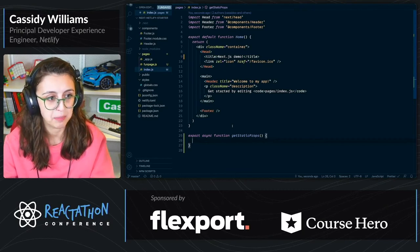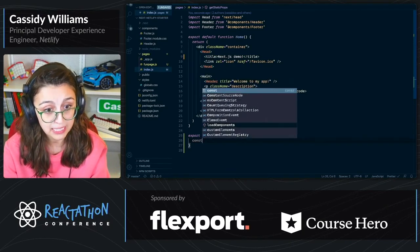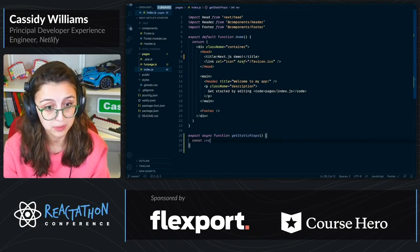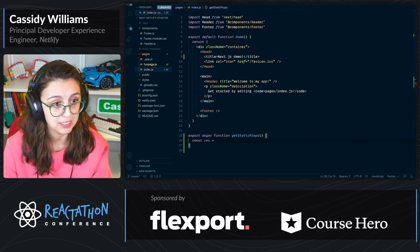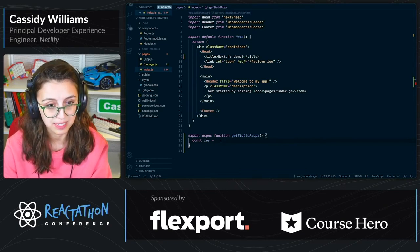So in getStaticProps you can do a lot of different things. I'm going to call a very simple API — const res — and we're going to get a response. Excuse me while I copy and paste from the Pokémon API.